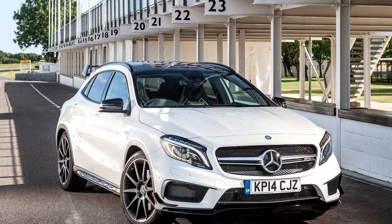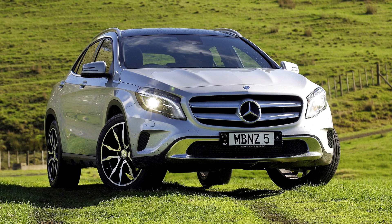The GLA arrived in dealer showrooms during 2014, with Japan and the US receiving it in the autumn. Mercedes unveiled a midlife facelift of the GLA SUV at the Detroit Motor Show in January 2017.